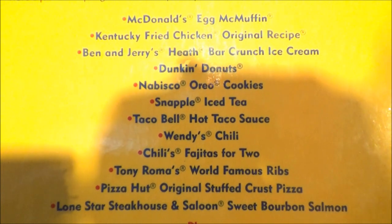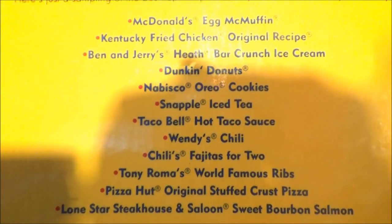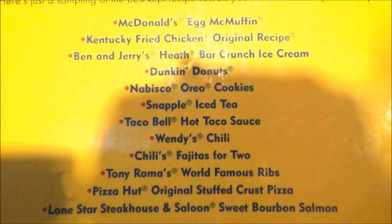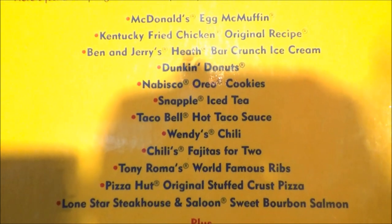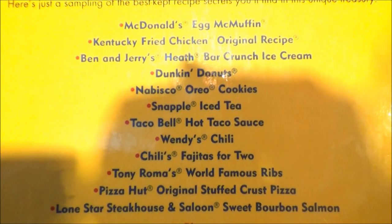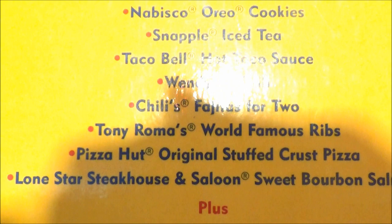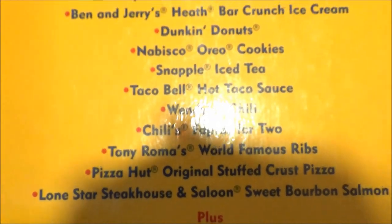Applebee's and the Cheesecake Factory tie for second place with five copycat recipes apiece. We have KFC's Original Recipe Kentucky Fried Chicken, Ben & Jerry's Heath Bar Crunch Ice Cream, Dunkin' Donuts, Nabisco Oreo Cookie, Snapple, Taco Bell, Wendy's, Chili's, Tony Roma's, Pizza Hut, and Lone Star Steakhouse.